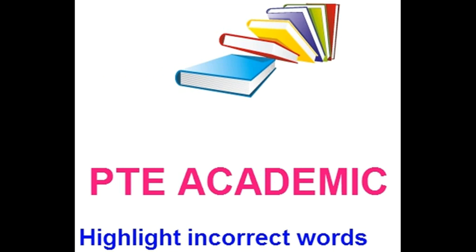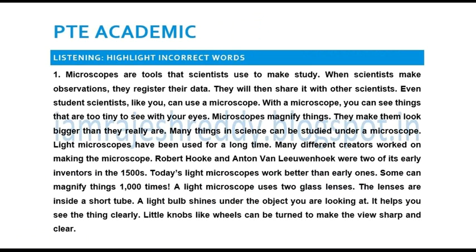P.C.E. Academic. Listening Practice Test 2. Highlight Incorrect Words.